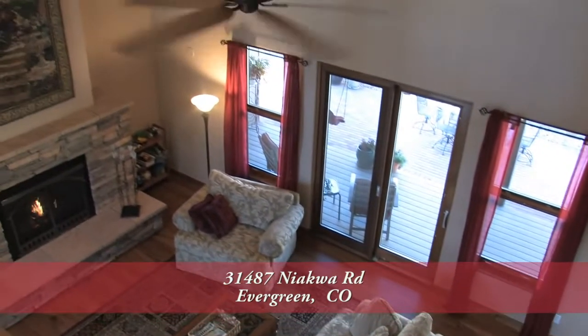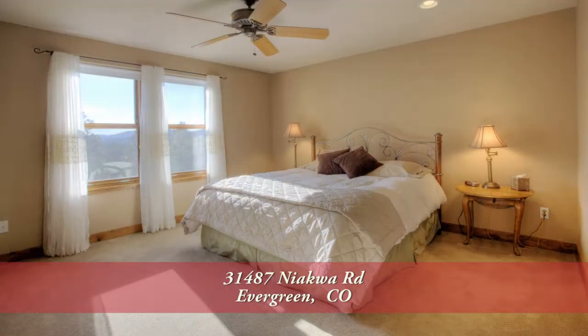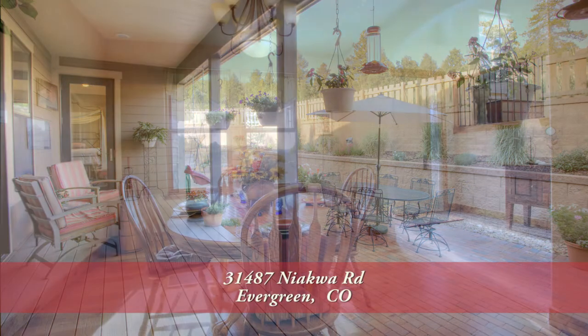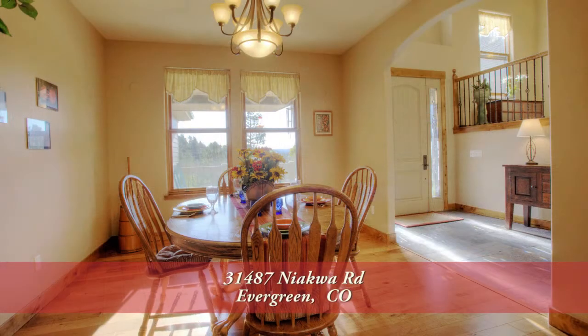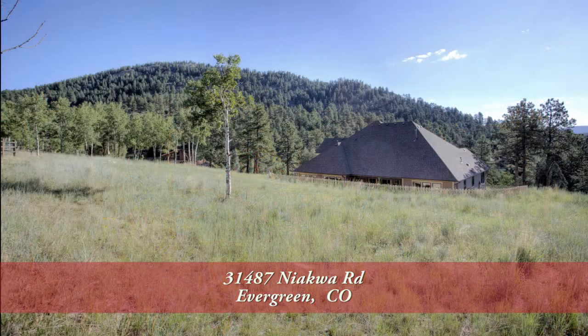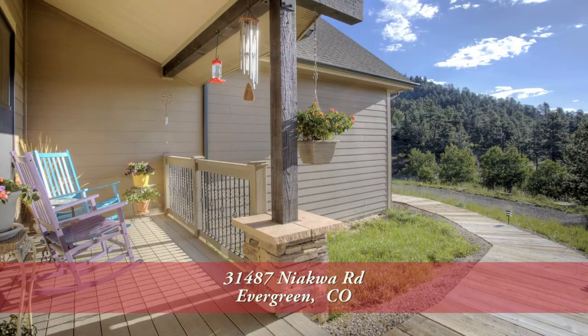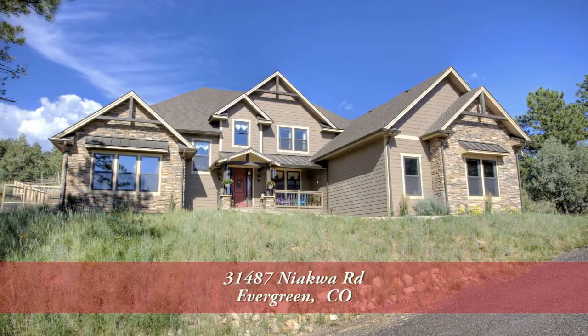There's so much more to see in this home, including over 2,800 unfinished square feet in the basement, with plans available for two more bedrooms, a full bath, and a bonus room — you'll want to come visit it in person. It's worth the drive up to this beautiful part of Evergreen. Please call for a private showing — you'll be glad you did.